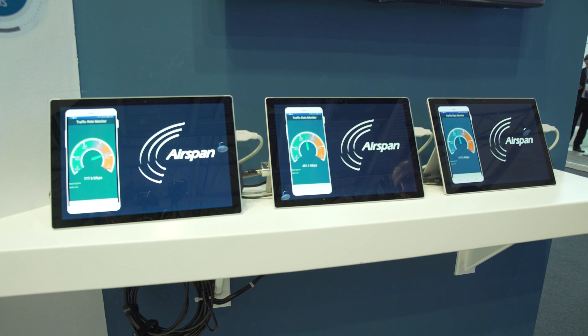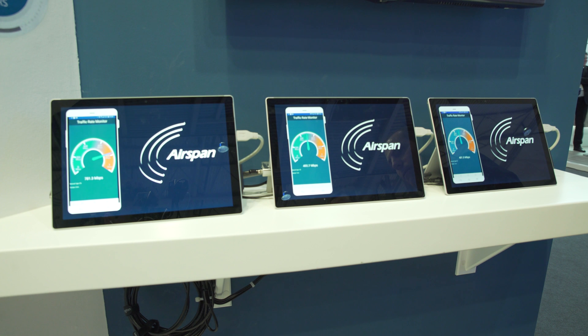We're showcasing our new VRON platform called AirSymphony. We have a VRON server with nine radio heads connected to it. These are all three commercial LG phones.